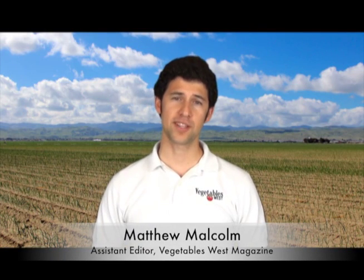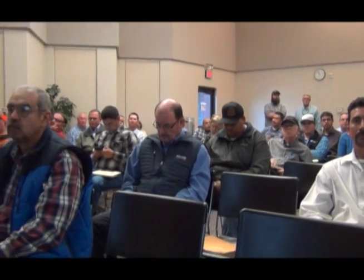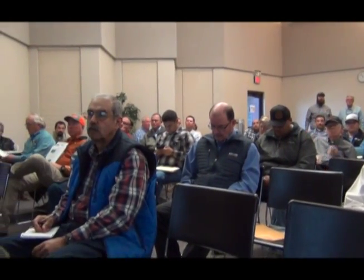Hello, I'm Matthew Malcolm with Vegetables West Magazine, reporting to you from Tulare County, where the annual Garlic and Onion Research Symposium was held. Growers and PCAs in attendance today got to gain updates on the latest research efforts to improve control and management of pests and diseases in the field.